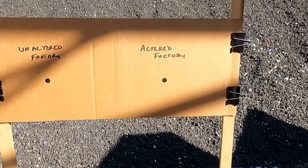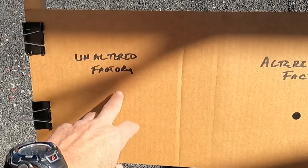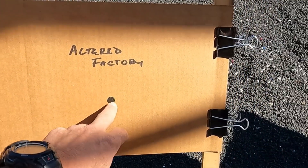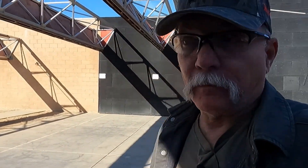Okay, so got my target set up. We are going to shoot five rounds of unaltered factory ammo here, and five rounds of altered factory ammo there. I am contemplating if I need to set the chronograph up too, to see if adjusting the overall length changes the velocity. You know what, we might just do that. I'm going to get the chronograph set up — I'll bring y'all right back.